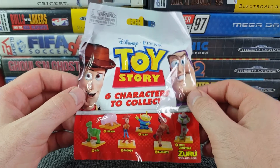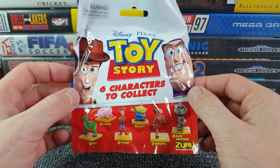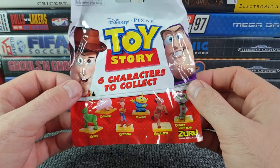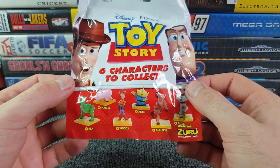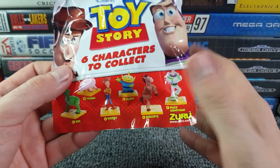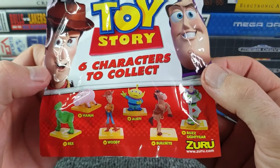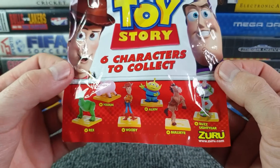We've got 10 bags and six characters to collect. I know I'm going to get duplicates, but with 10 bags I can technically get them all. The perfect scenario would be to get all six and then have the duplicates all be aliens, so I can have my own little army of aliens. There were loads of them in the film and I really like the alien character, so that's why.